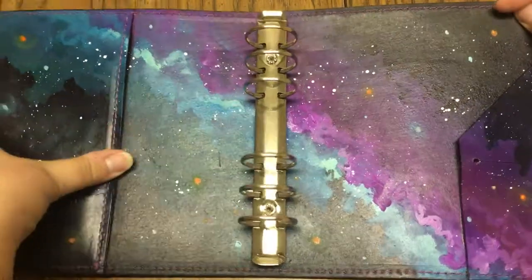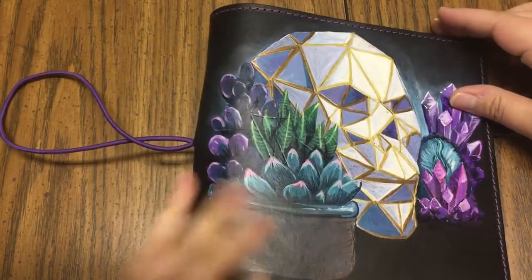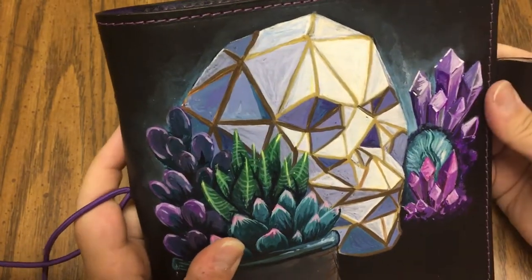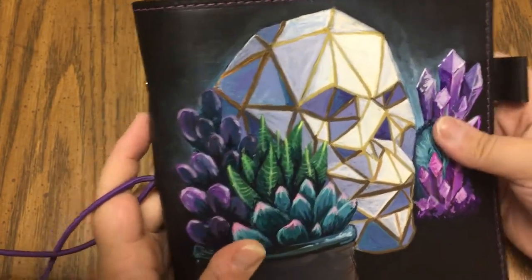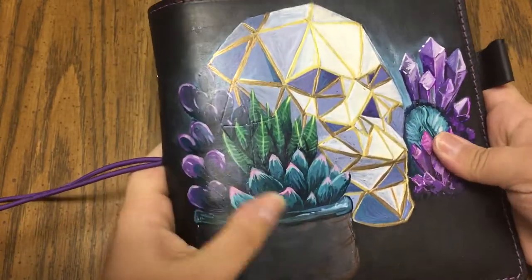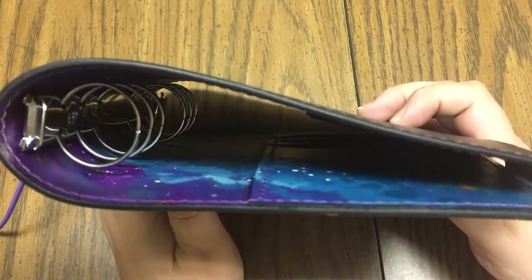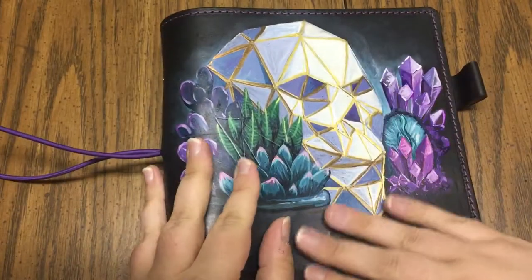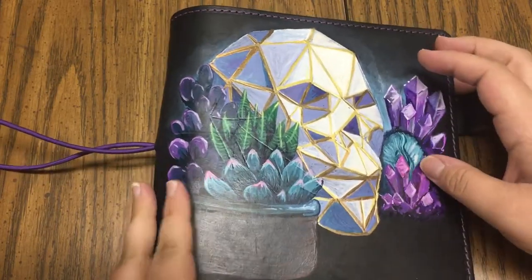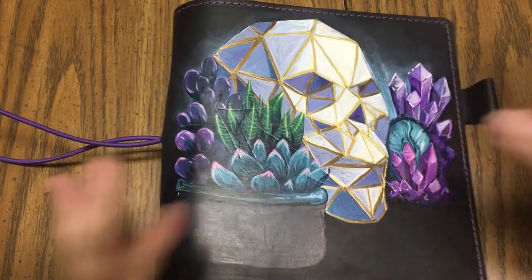I am absolutely blown away by how beautiful this is — it feels so nice and I just love that artwork on the front. This is the personal wide rings from Crazy Organized. Thank y'all so much for watching, and I will talk to you soon — bye everybody!